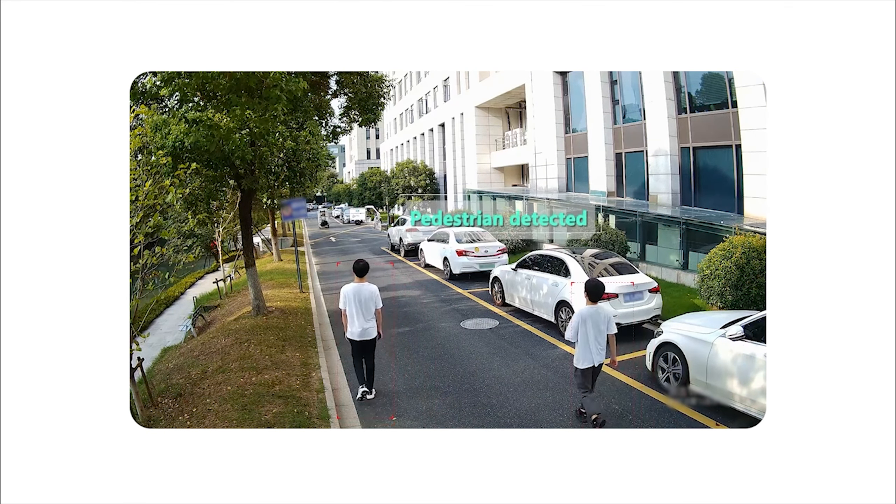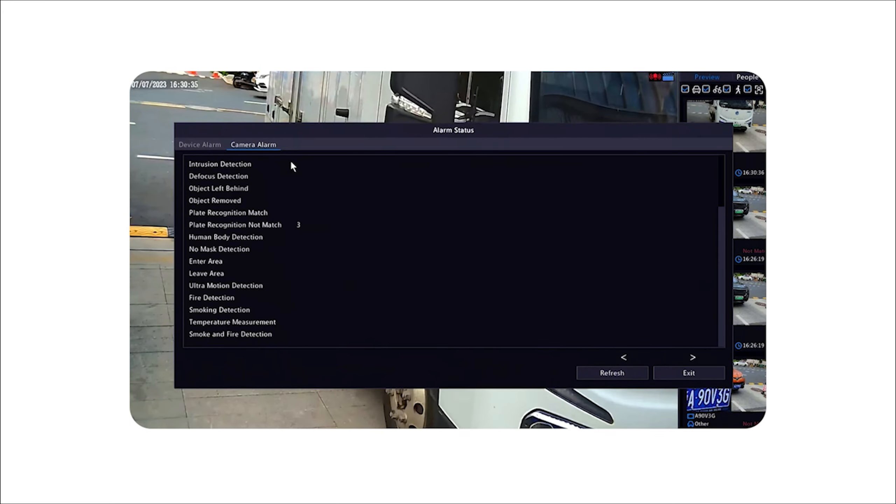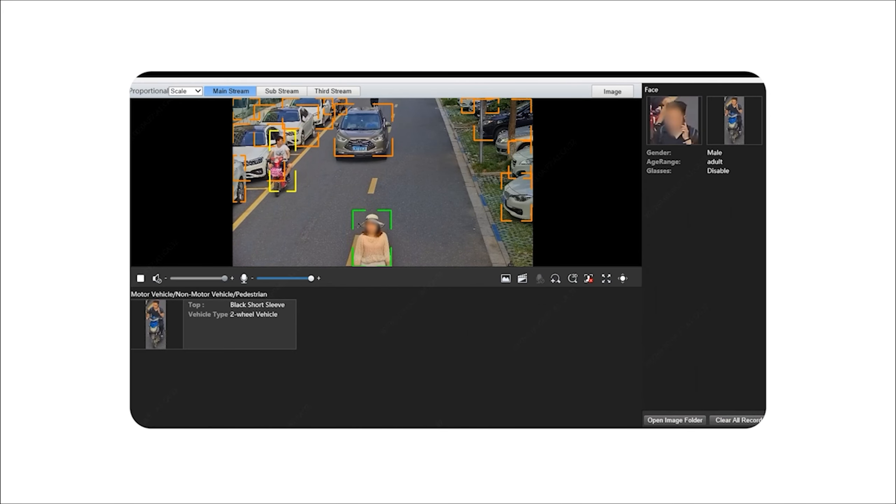Like ultra motion detection, license plate recognition, and video metadata functions.